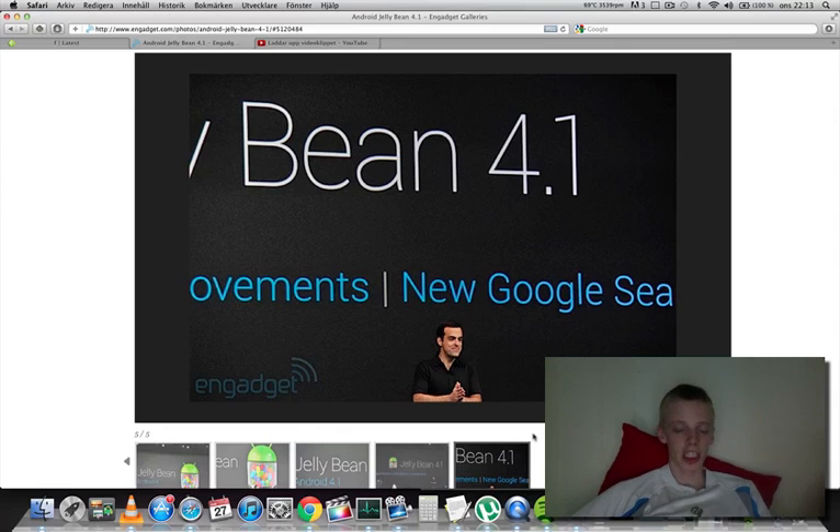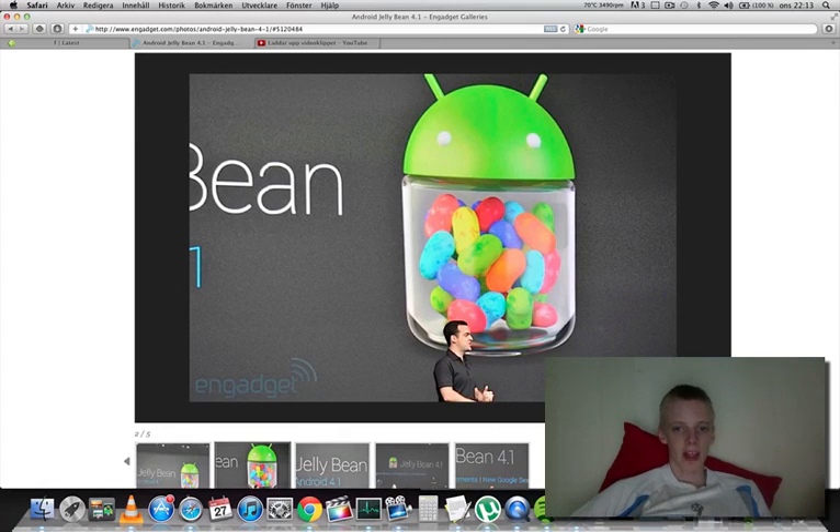It's going to come out in mid-July for the Nexus devices. I have one Nexus device, the Galaxy Nexus, so it would be pretty nice to pick that up in mid-July when it arrives. Stay tuned for that. Bye-bye.